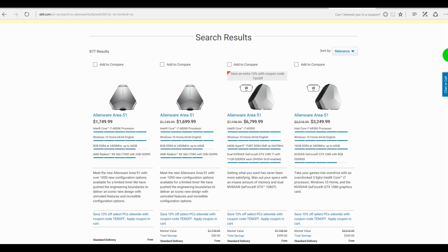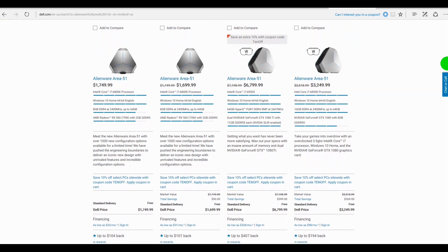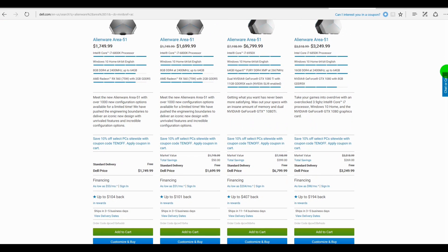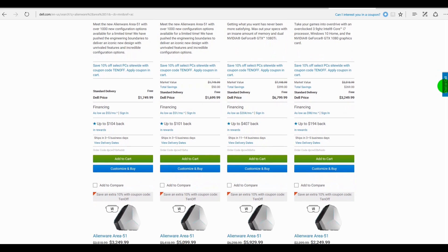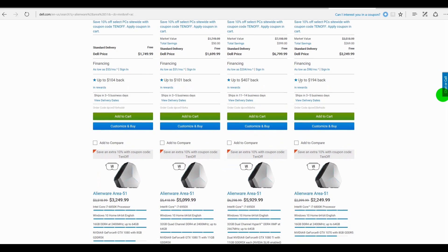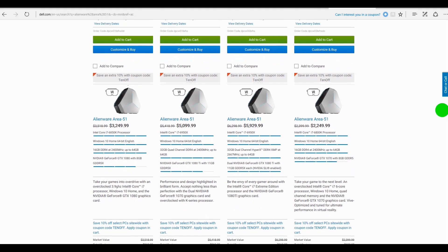Before we delve into the nitty-gritty of the new Area 51, let's see what's currently available on their website. You can configure it from about $1,750 all the way up to close to $7,000, with CPUs ranging from an i7-6820K up to an i7-6950X, and memory from 16 gigabytes all the way up to 64 gigabytes. GPUs range from a GTX 1070 all the way up to a 1080 Ti in SLI.